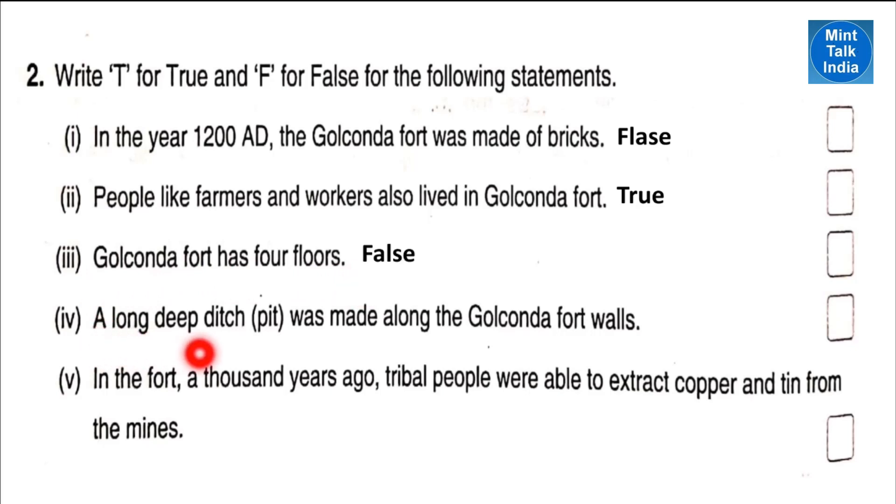Point number four: a long deep ditch was made along the Golconda Fort walls — that is true. Point number five: in the fort, a thousand years ago, tribal people were able to extract copper and tin from the mines — that is true, and that is why they were using bronze items those days, by mixing tin metal and copper metal.